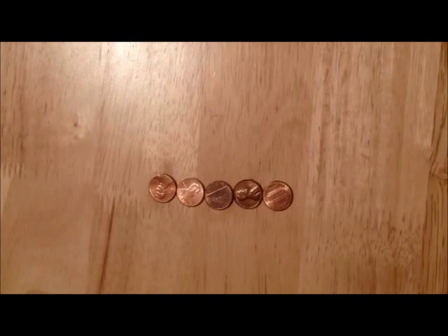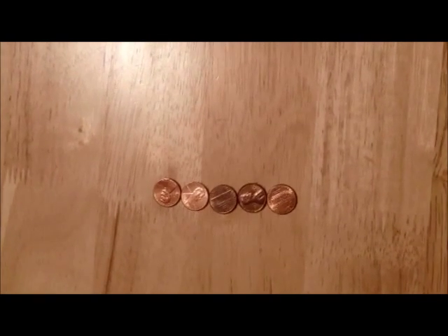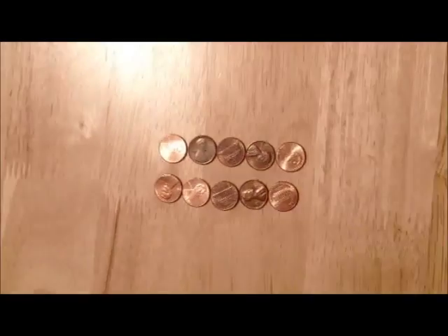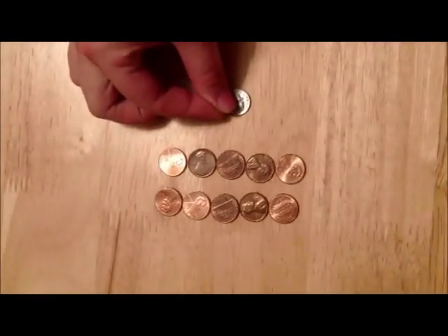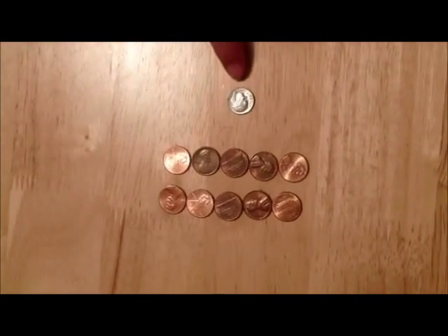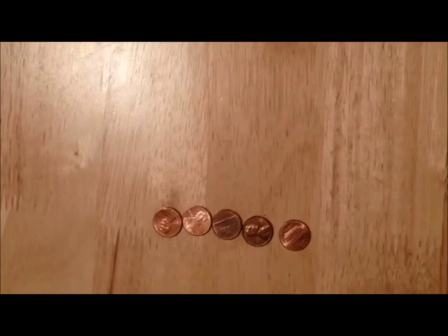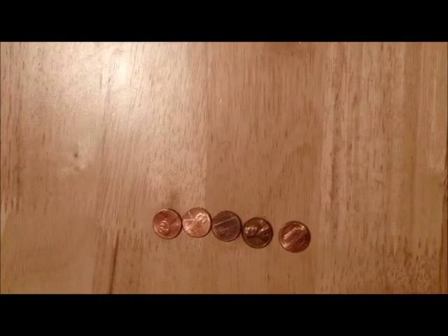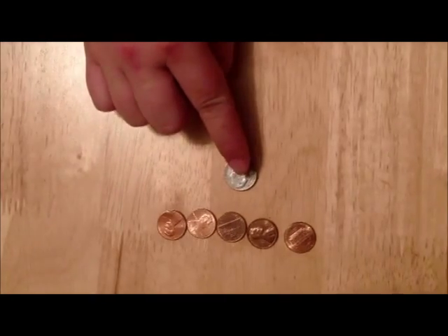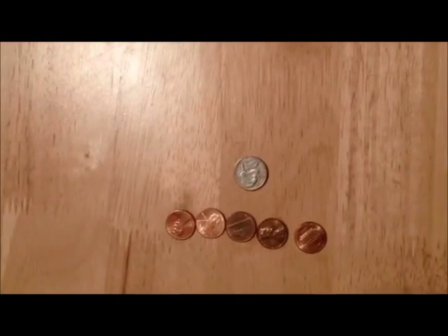Let's count our five pennies just one more time. If we add five more pennies, then we will have a dime. Ten cents equals one dime. What else equals a dime or ten cents? Five pennies and one nickel — makes perfect math sense.